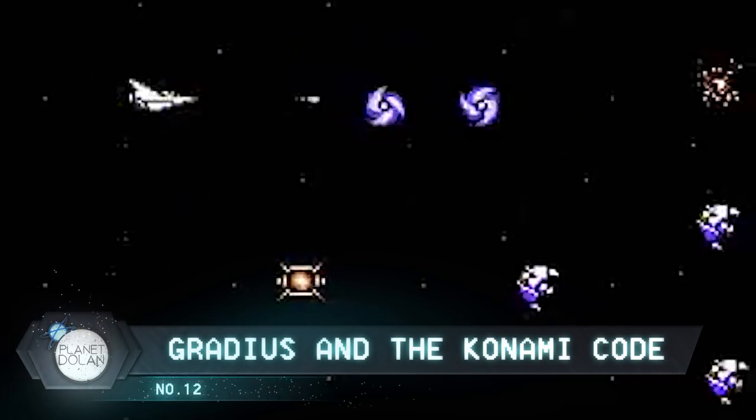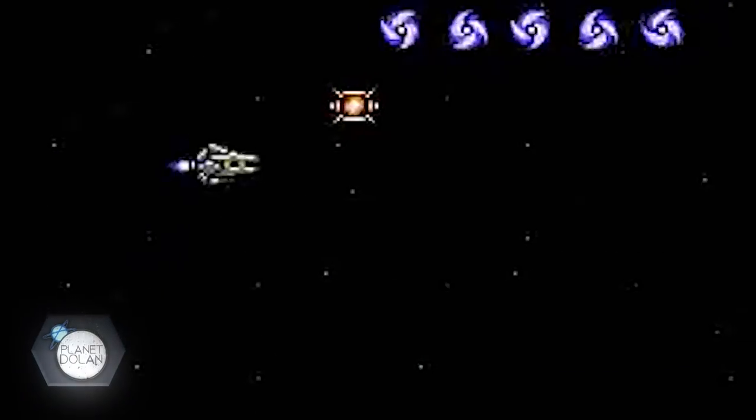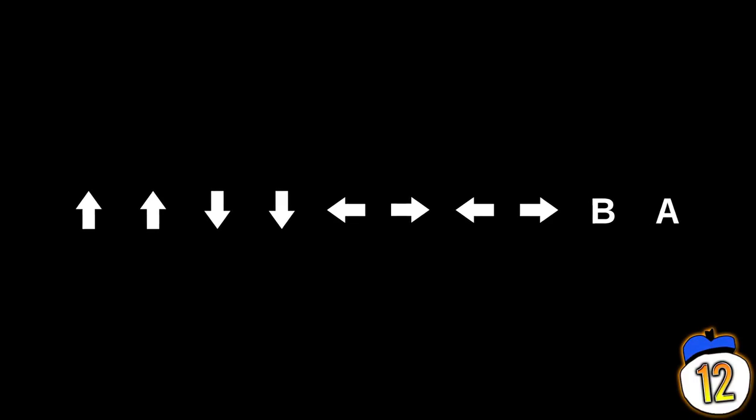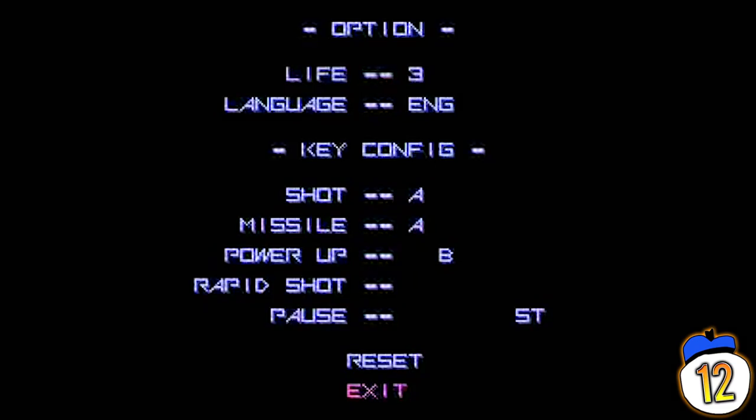Number 12: When Gradius was going through development, it was actually too hard for much of the development team to test it properly. To help them through it, they gave themselves a little backdoor — they could get a full set of power-ups by pressing up, up, down, down, left, right, left, right, B, A, start. It worked great. Except, whoops, they might have forgotten to remove the little trick before the game was published.